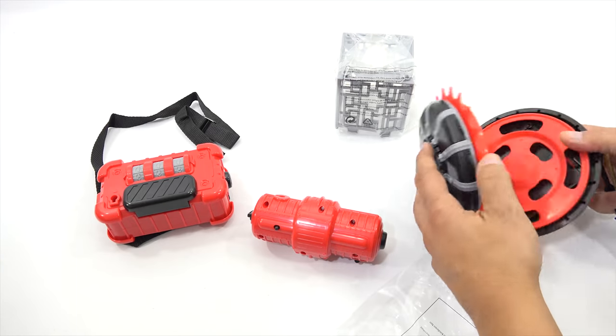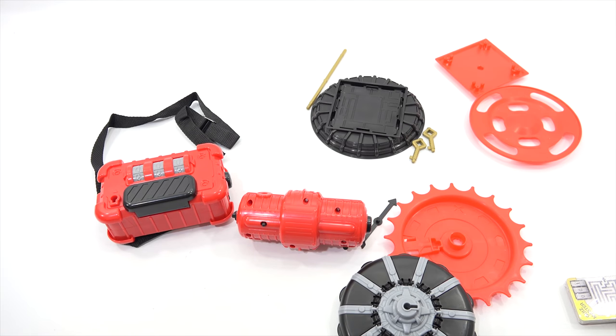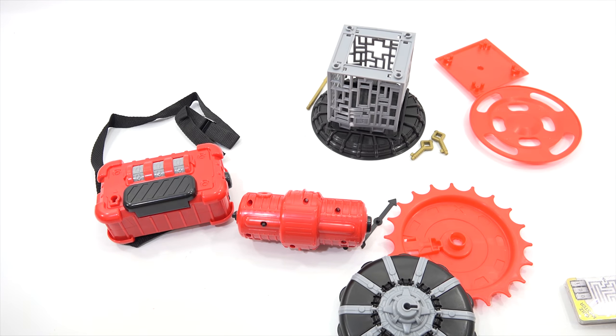Look at that — what is all this? Oh man, pieces everywhere. Look at this — little keys. This one here should be easy because there's a little cage. Looks like that's going to somehow go there.